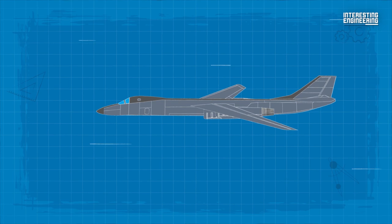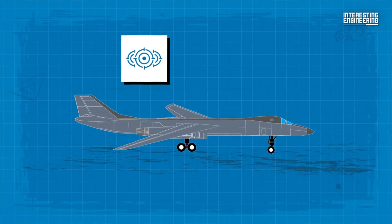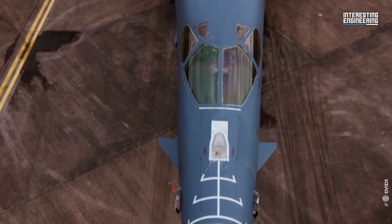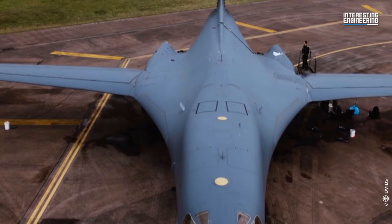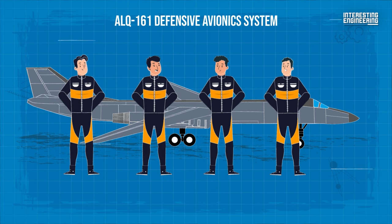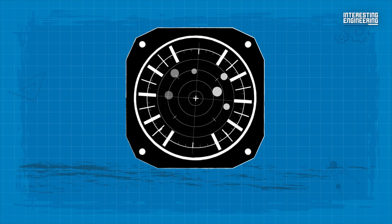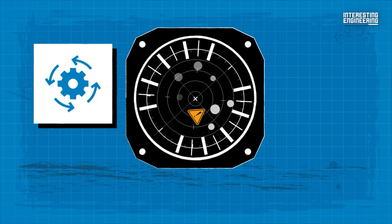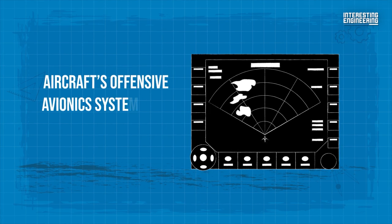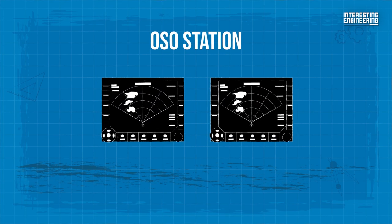The B-1B's synthetic aperture radar can track, target, and engage moving vehicles, as well as operate in self-targeting and terrain-following modes. The aircraft is operated by four crew: pilot, co-pilot, defensive systems operator, and offensive systems operator. The DSO station is equipped with the ALQ-161 defensive avionics system that detects and identifies the entire spectrum of adversary threat emitters before applying the appropriate jamming technique either automatically or manually, and a Honeywell multifunction display linked to the aircraft's offensive avionics system. The OSO station is equipped with two Honeywell multifunction displays linked to the OAS.